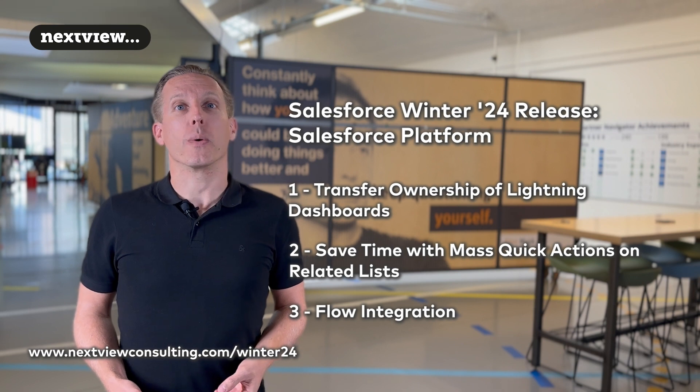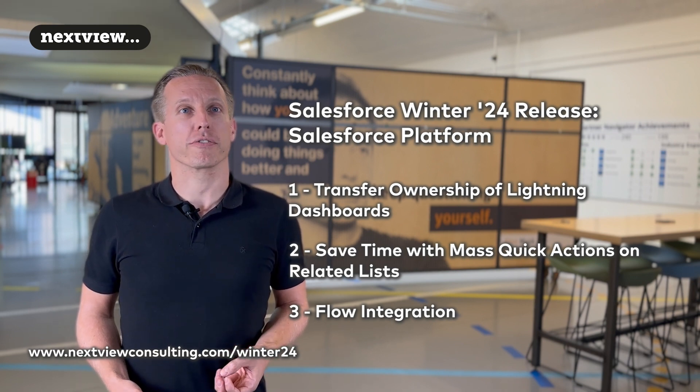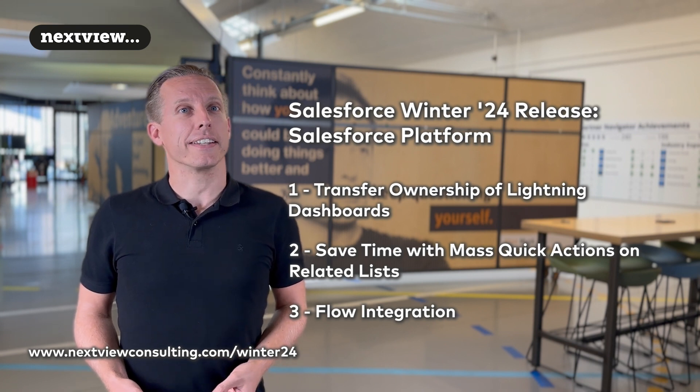Finally, I want to mention flow integration. MuleSoft Composer for Salesforce is now part of Salesforce Flow, which means that integrating data from any system can be done without writing code.